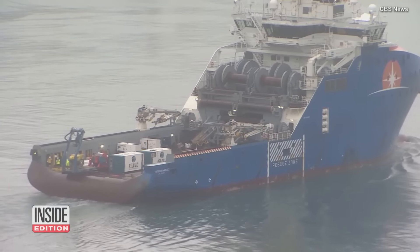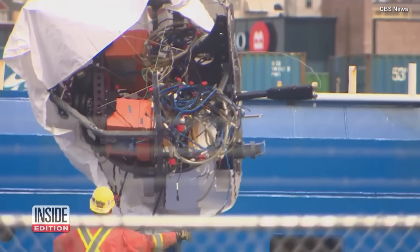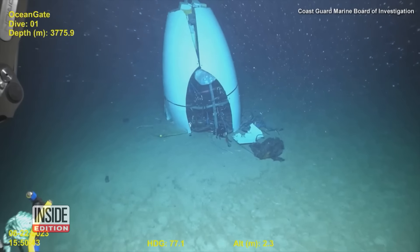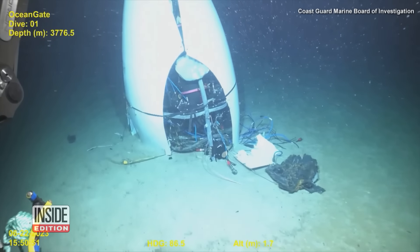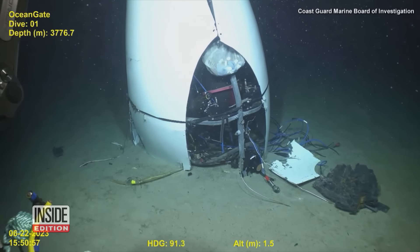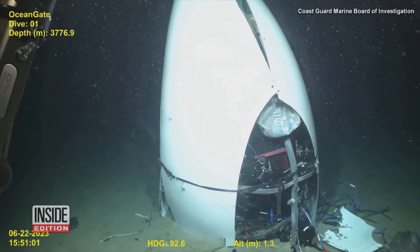The wreckage of the Titan was found about 990 feet from the bow of the Titanic. A Coast Guard spokesperson said human remains were recovered from the Titan ocean floor site. The remains were recovered and respectfully transported to the shore.